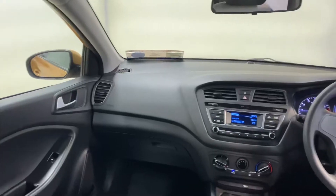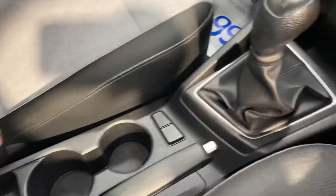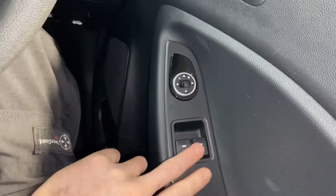This car has the 1.2 litre petrol engine, road taxed at only 200 euros per year. You've got your usual storage space and cup holders. It's a 5-speed gearbox, with USB and charging points, your radio, front electric windows, and electric adjustable wing mirrors as well.